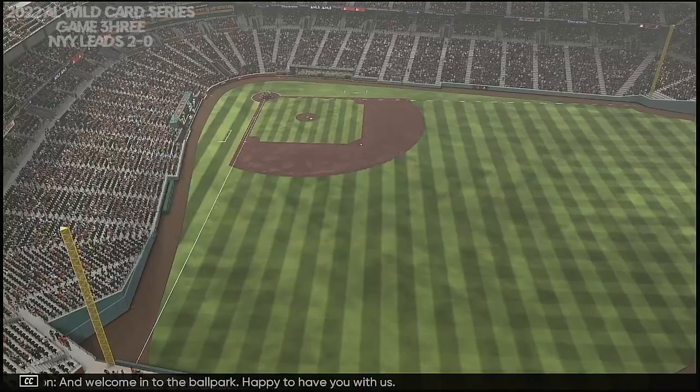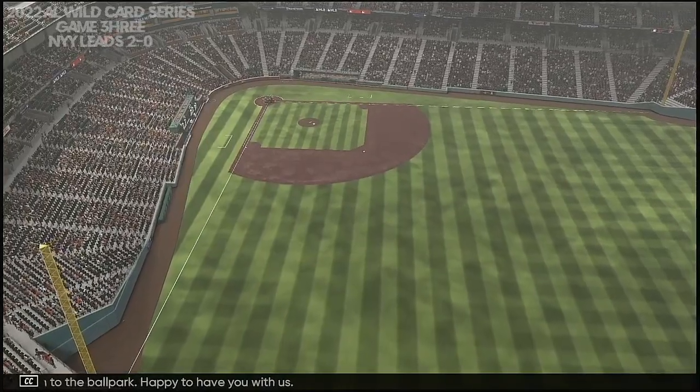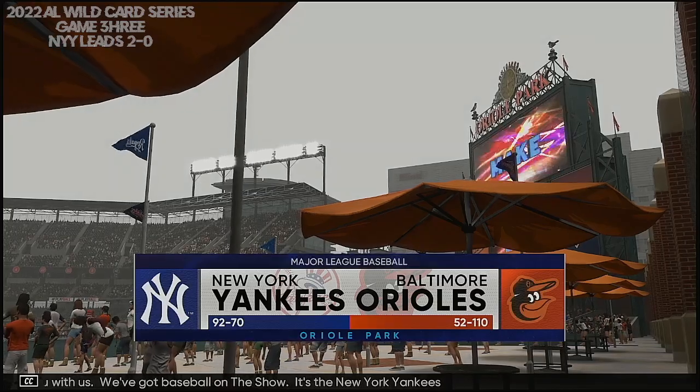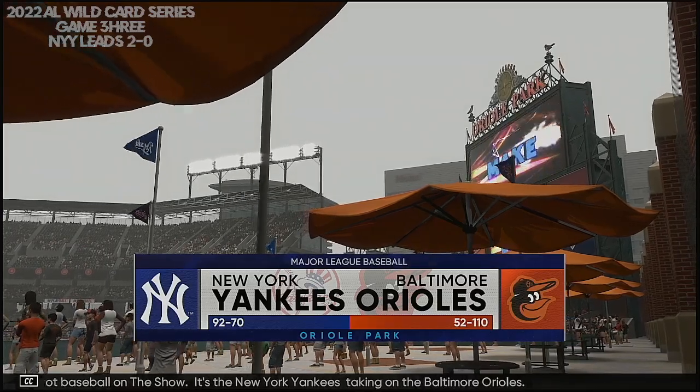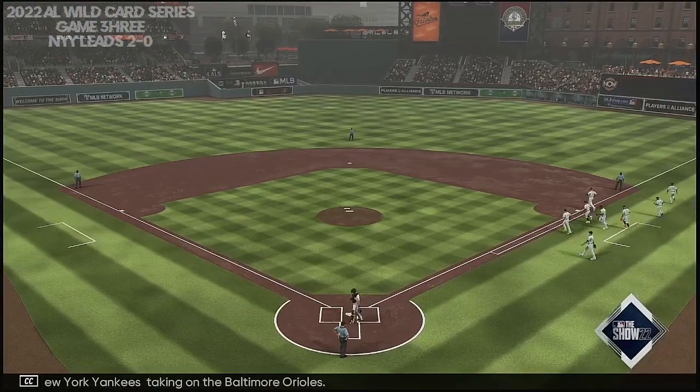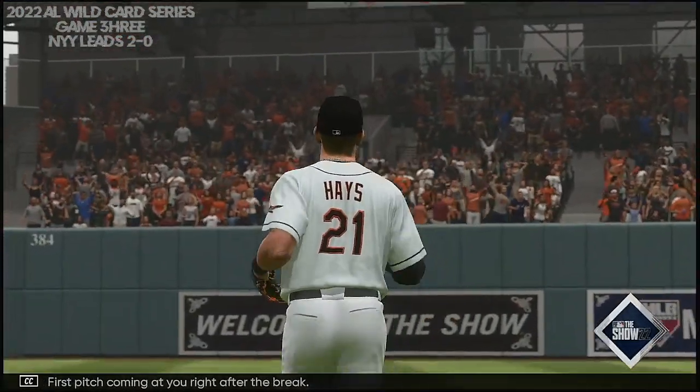Welcome into the ballpark, happy to have you with us. We've got baseball on the show — it's the New York Yankees taking on the Baltimore Orioles. First pitch coming at you right after the break.